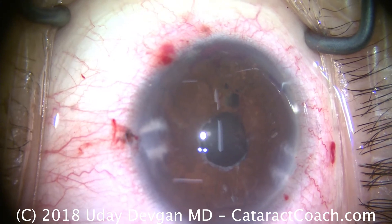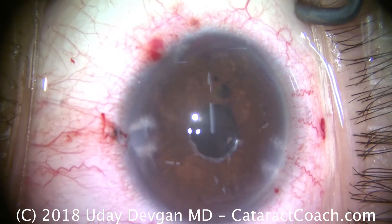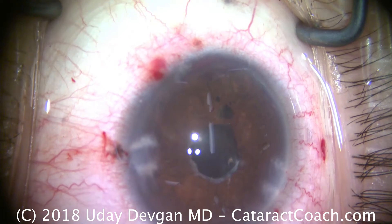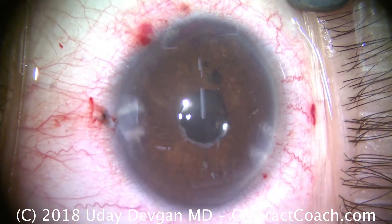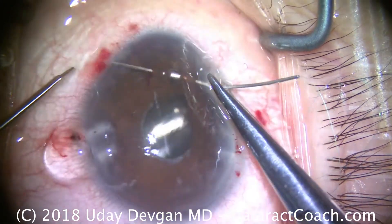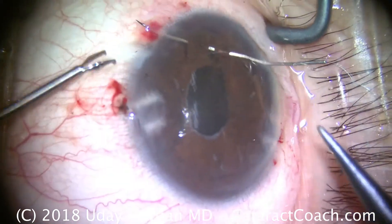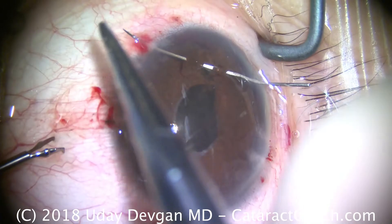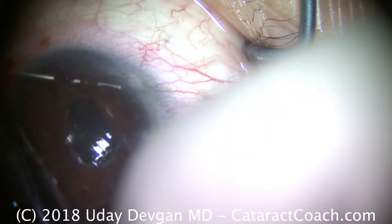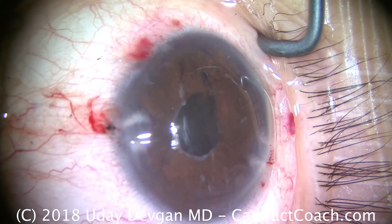Another of the same 10-0 prolene, done through a different incision. Look at the beautiful centration of that pupil — this I like. Here's that second suture, grabbing both ends of the iris material to close it. Good solid bites this time — you'll notice I passed very solid bites because I don't want it to cheese-wire again. Pull that needle through, cut it off, and then tie it up. We'll end up with a beautiful cosmetic result for this patient.